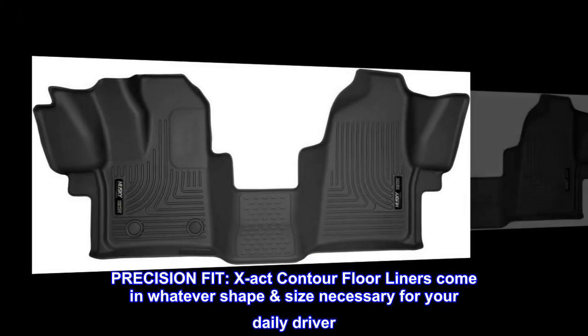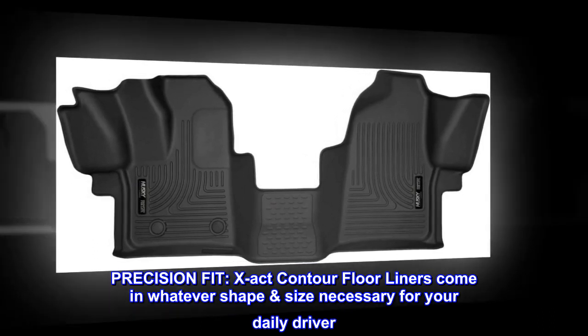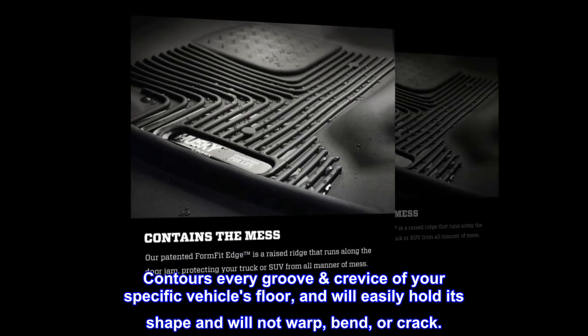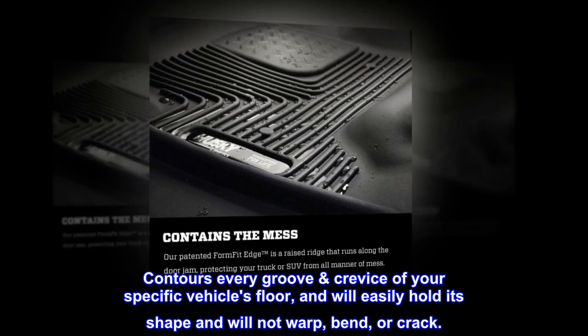Precision Fit. X-Act Contour Floor Liners come in whatever shape and size necessary for your daily driver. Contours every groove and crevice of your specific vehicle's floor, and will easily hold its shape and will not warp, bend, or crack.